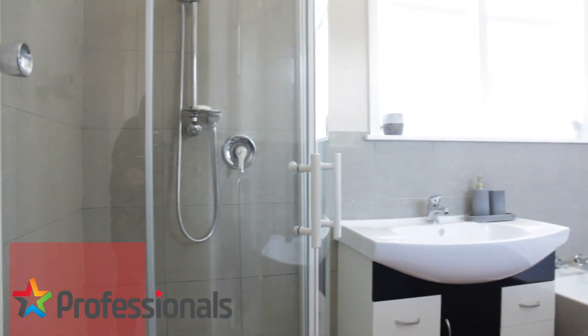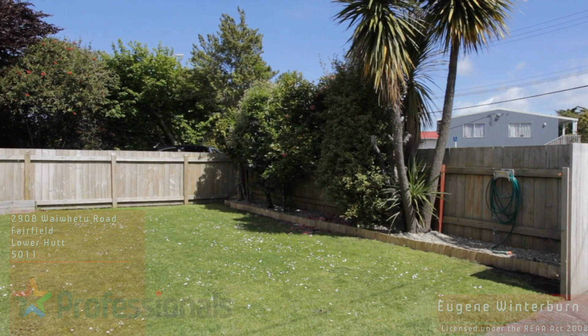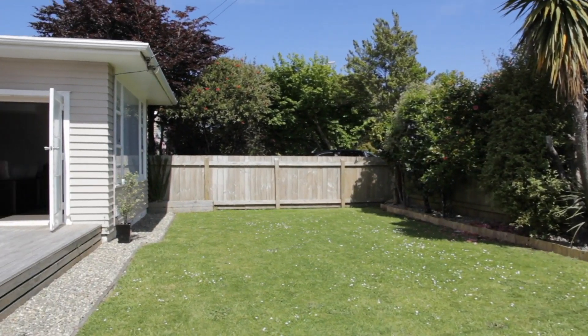This modern bright home sits on approximately 304 square metres of land, so if you're looking for a low maintenance property but still want a deck and some grass, then this is the home for you.